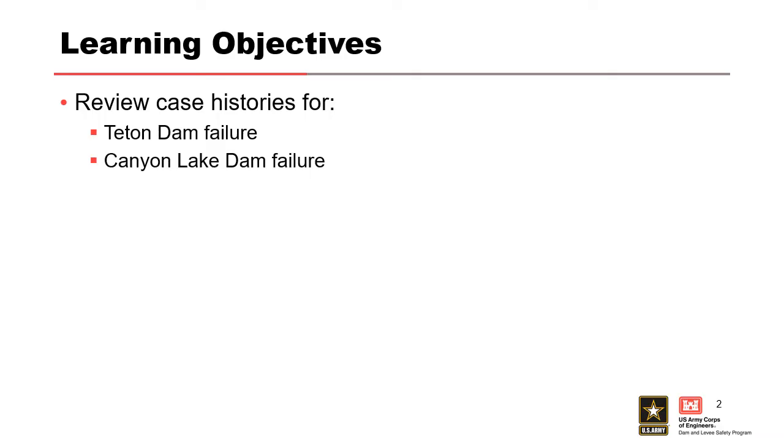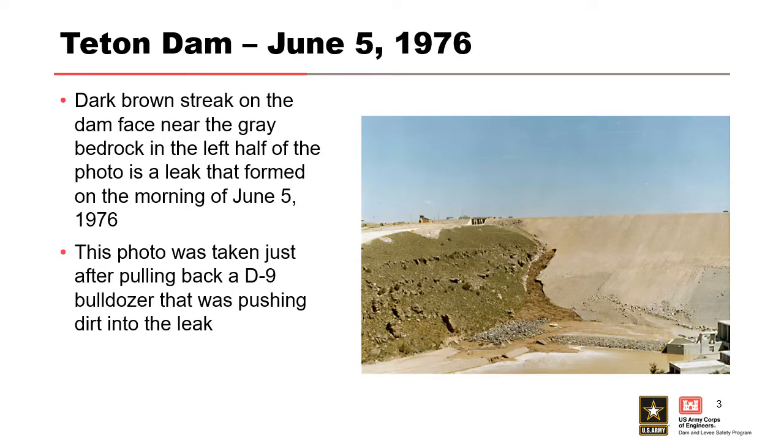This was the first filling of a U.S. Bureau of Reclamation dam in southern Idaho, just north of the town of Rexburg, Wilford, and Sugar City. However, on the first filling of the dam, the morning of the filling, they started noticing some brown streaks on the left abutment near the bedrock.